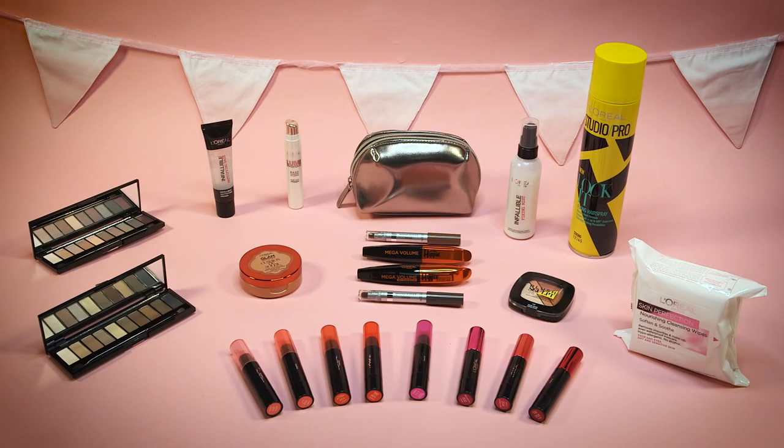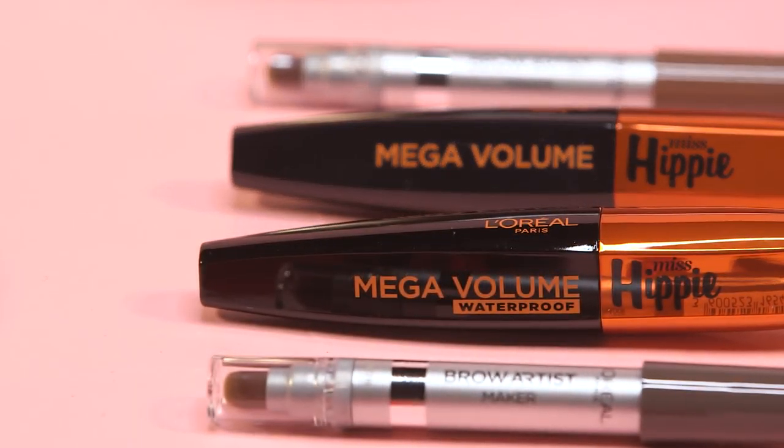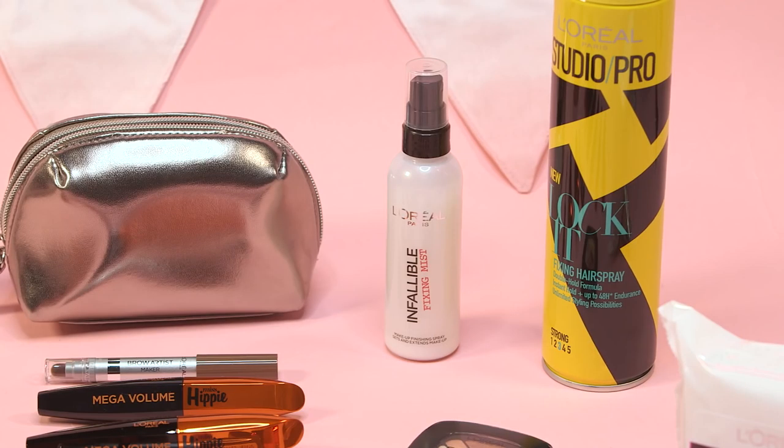Hey guys and welcome back to Icon UK. Today I've teamed up with L'Oreal Paris to bring you guys a makeup challenge against Koshal and Roxy. Stick to the end to see how you can enter our exciting festival-ready giveaway and also how you can vote for me. But if you want to see how I achieved this look then just keep on watching.